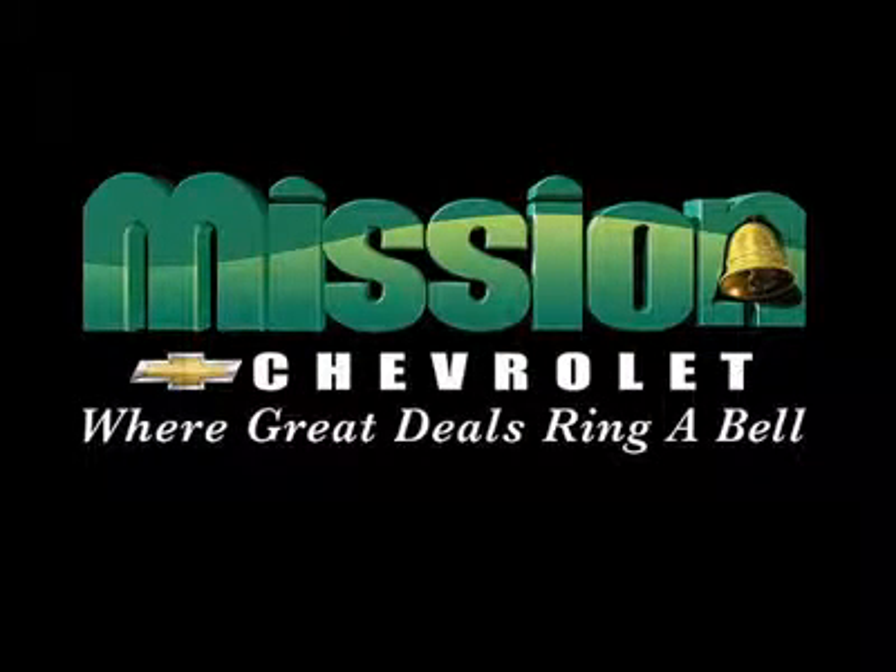Mission Chevrolet, home of the low price guarantee. Easy to find. Exit 32 off I-10 in Zaragoza and George Dieter.